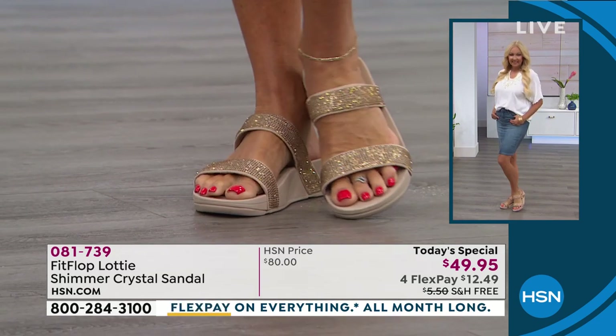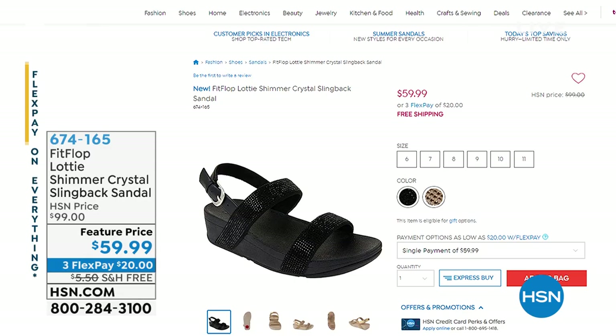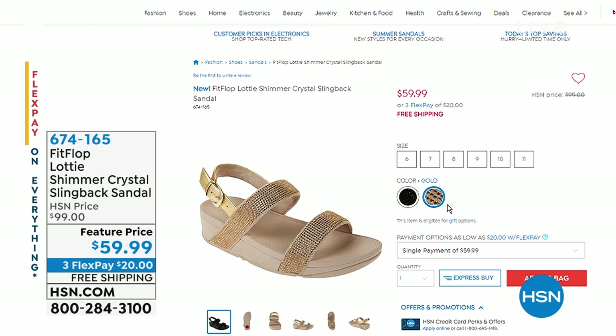Item number 081739. We also have the Lottie in a slingback option if you want extra stability — for only $10 more than our Today's Special price. That's a $99 sandal at $20 to get home with free shipping. It's available in black and gold in sizes six through eleven. If you liked the slide but want a little extra stability, that slingback might be for you.